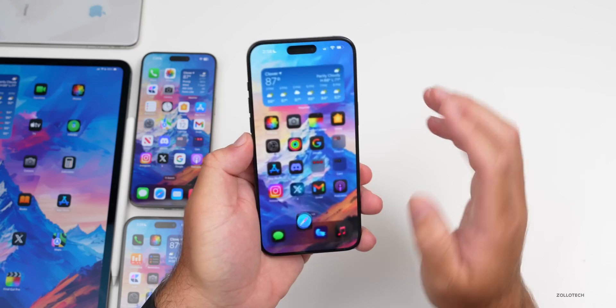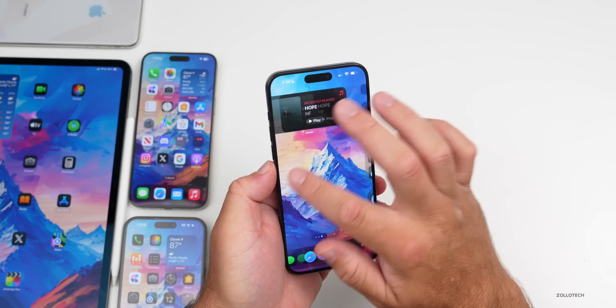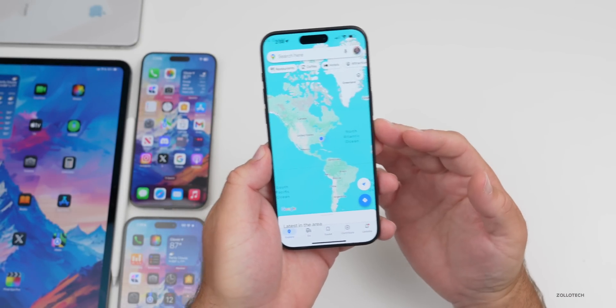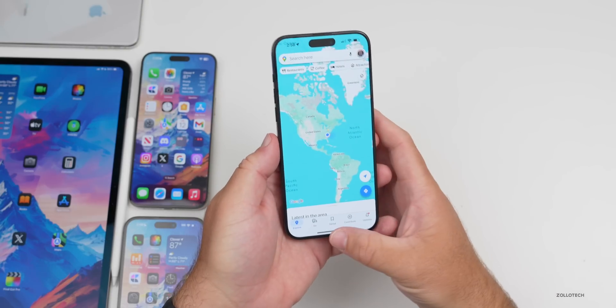Google Maps gained a live speedometer this week. If you're using Maps and getting directions, you can see a live speedometer — not only on iPhone but also in CarPlay. That's something that was recently updated this week.